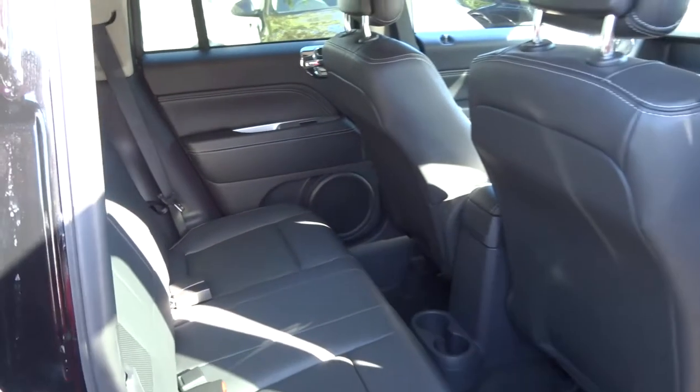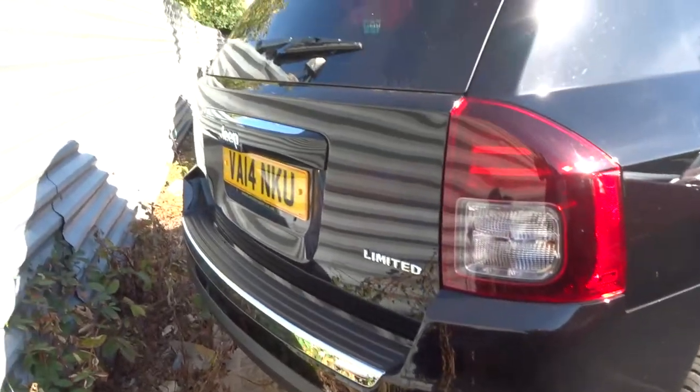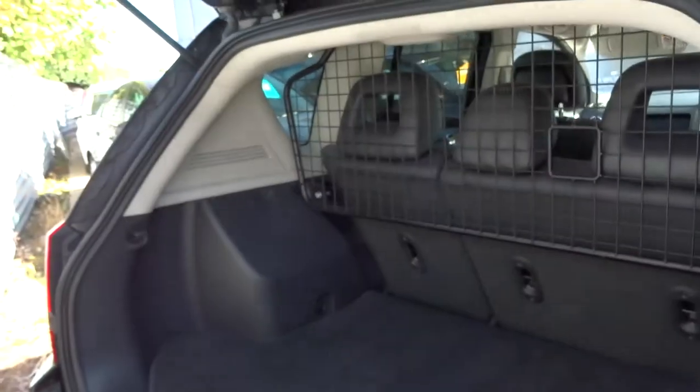There's plenty of space in the back and the seats also fold. The car's already had a 160-point check, and after sale it'll go back up to the workshop where it'll have another 160-point check.